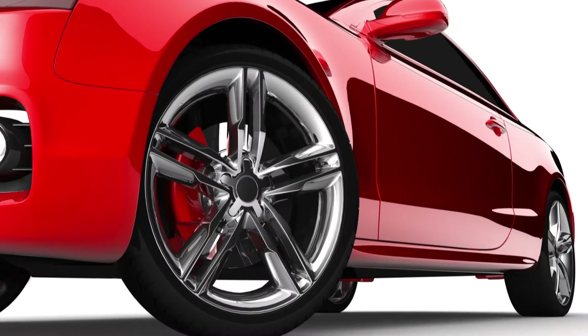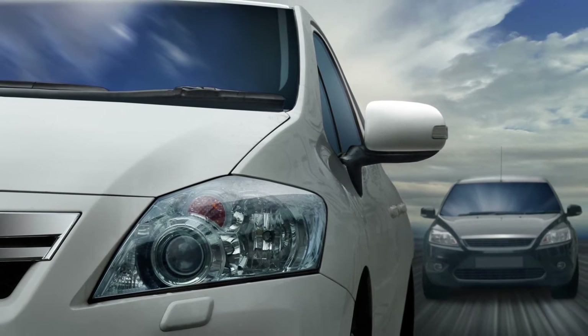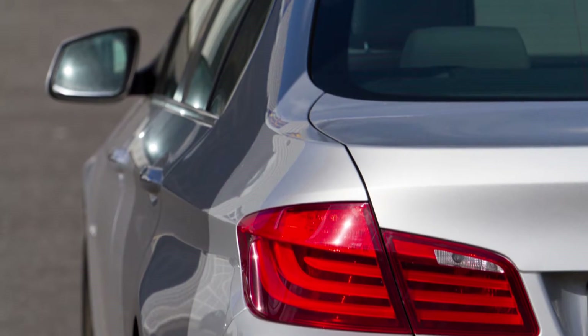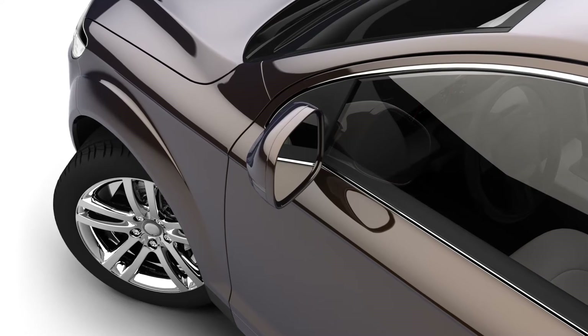Cars are not purely functional. They are more status symbols than ever before. For car buyers, standard is no longer an option. They want their car customised to reflect their individuality.